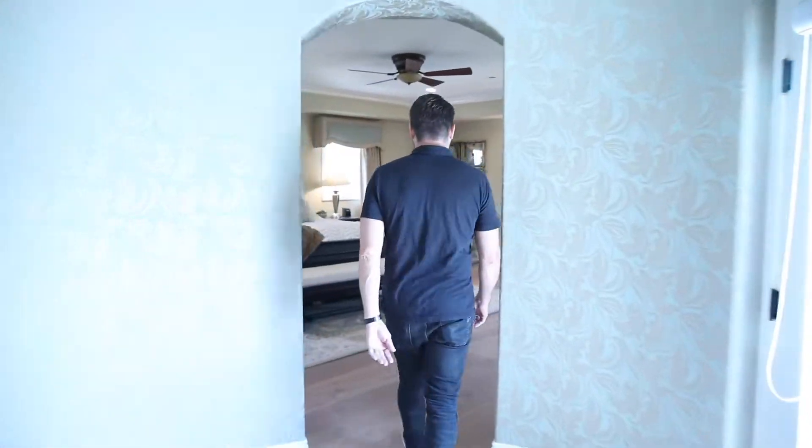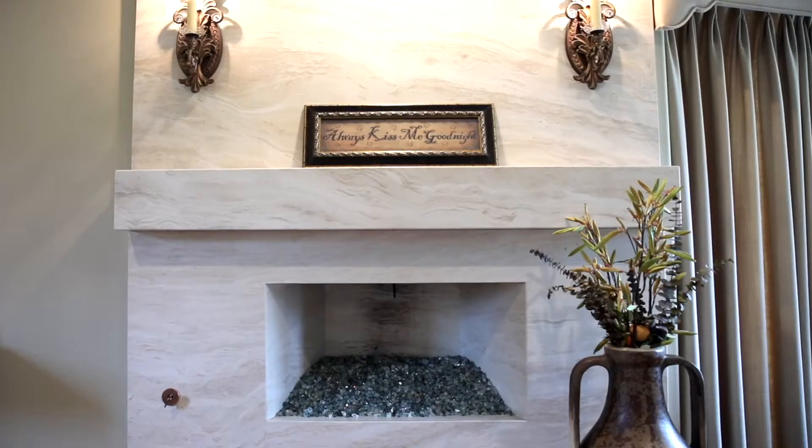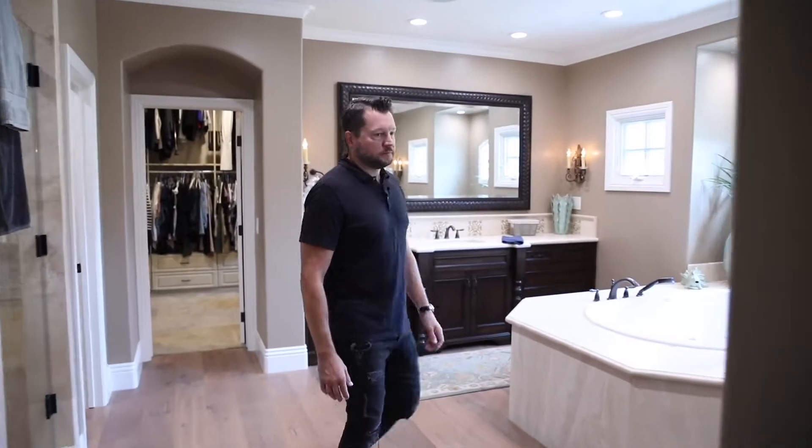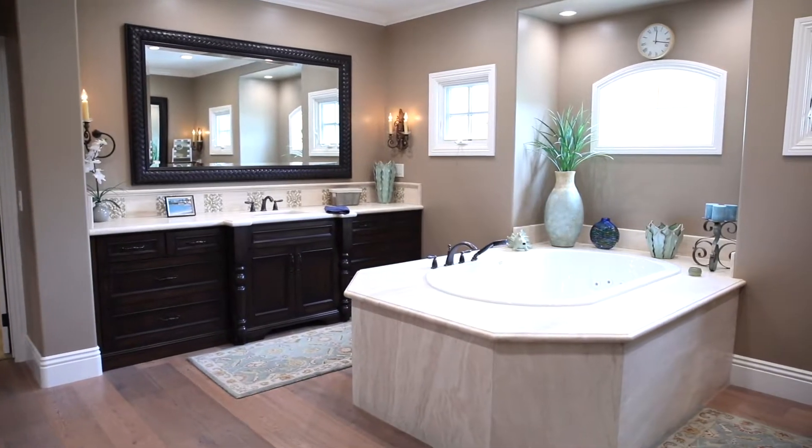Here we are now in the formal entrance to my master suite — come on in, let me show you where the magic happens. Here's the bedroom portion: great big bedroom, tall ceilings, and a cozy fireplace for those romantic evenings with my lady. Let's head into the bathroom part.